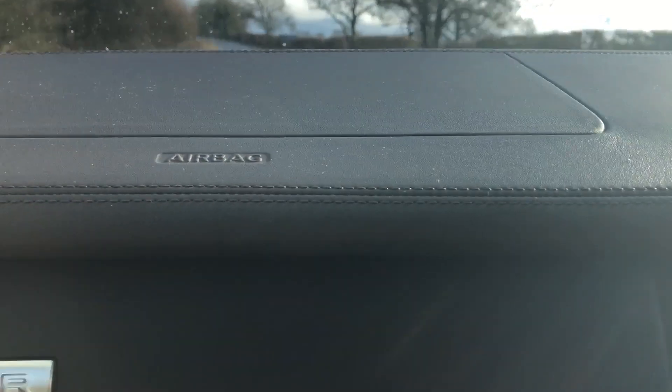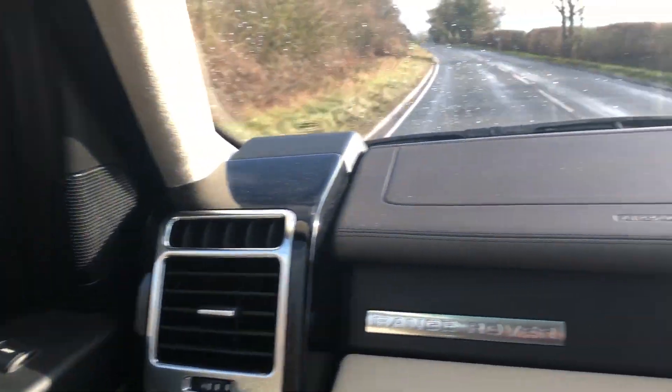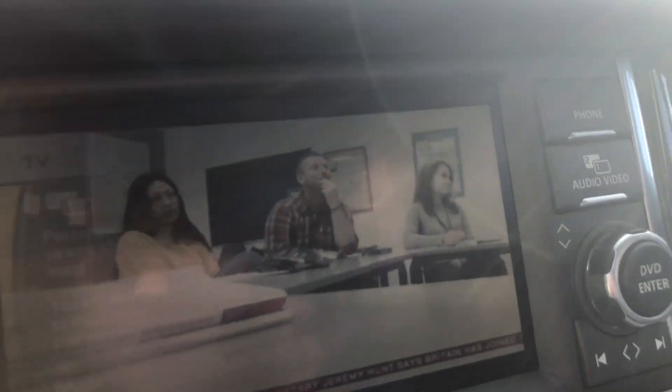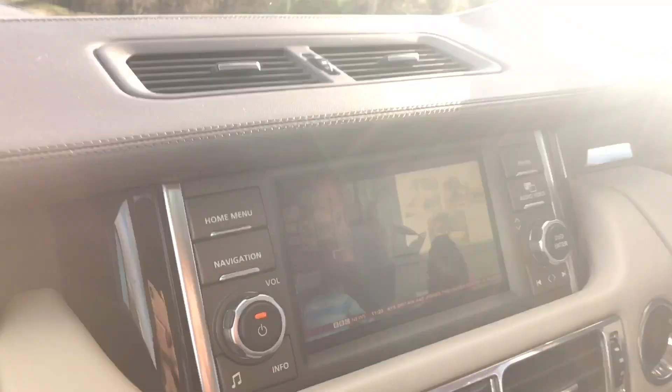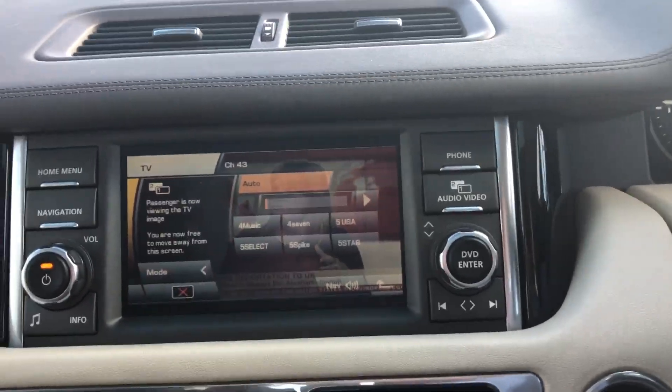My colleague earlier, who was taking the video, was also watching Sky News while I was driving, as this car has the audio-video dual screen aspect, which is an incredible feature — especially useful if you're driving somewhere and your passenger can watch a film.